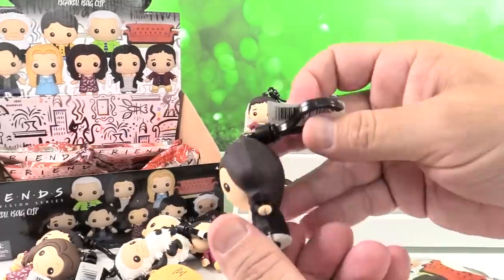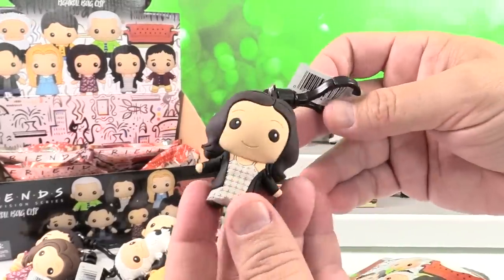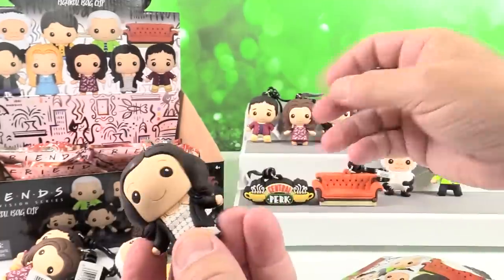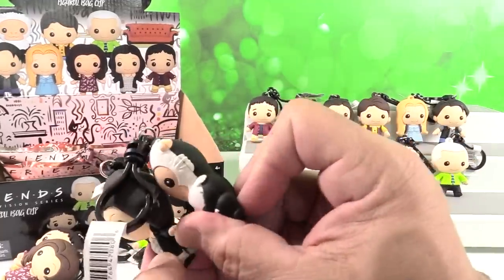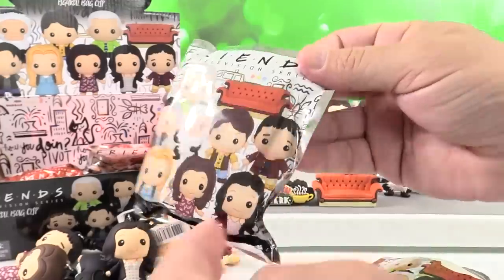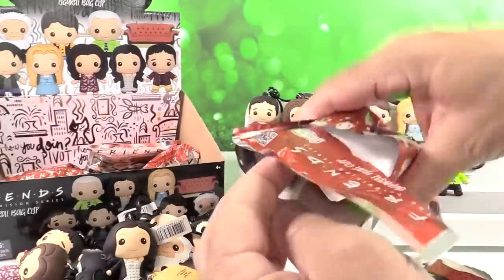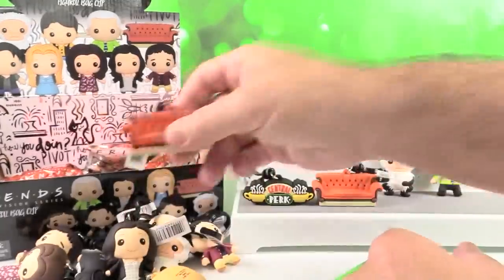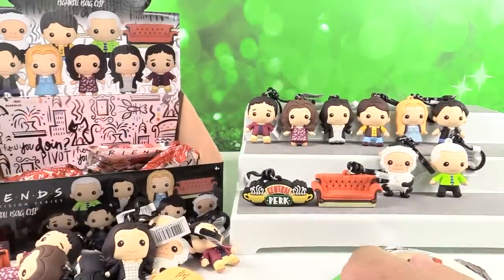Oh no. I opened this up and saw the side — I was like oh no, another Marcel. It's Monica. I just saw the side of the head and thought it was Marcel. Nope — Monica. It's Monacelle! Come on, get Exclusive B. Oh, I thought I had it but I've got another couch. Okay, I think there are five more packages.